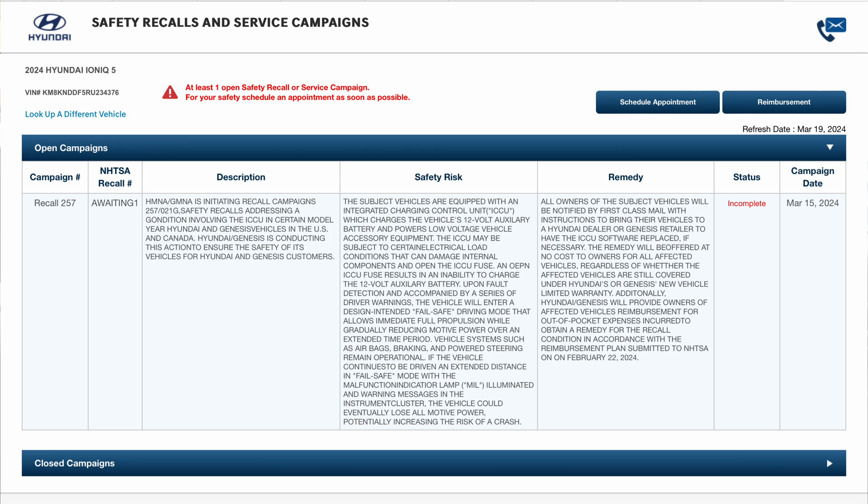This safety recall addresses conditions involving the ICCU in certain Hyundai and Genesis vehicles in the US and Canada. The subject vehicles are equipped with an Integrated Charging Control Unit which charges the vehicle's 12-volt auxiliary battery and powers low-voltage accessory equipment. The ICCU may be subject to certain electrical load conditions that can damage internal components and open the ICCU fuse. An open ICCU fuse results in an inability to charge the 12-volt auxiliary battery. Upon fault detection, accompanied by a series of driver warnings, the vehicle will enter a design-intended fail-safe driving mode that allows full propulsion whilst gradually reducing motive power over an extended time period. Vehicle systems such as airbags, braking, and powered steering remain operational. If the vehicle continues to be driven an extended distance in fail-safe mode with a malfunction indicator lamp illuminated and warning messages in the instrument cluster, the vehicle could eventually lose all motive power, potentially increasing the risk of a crash.